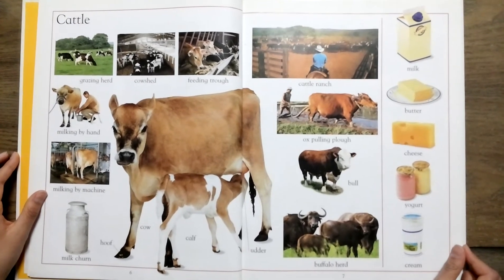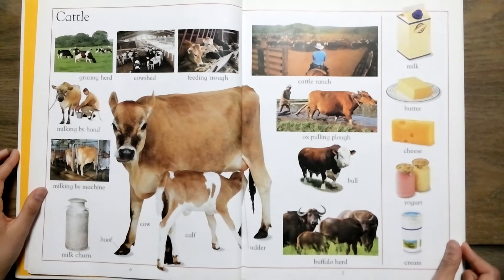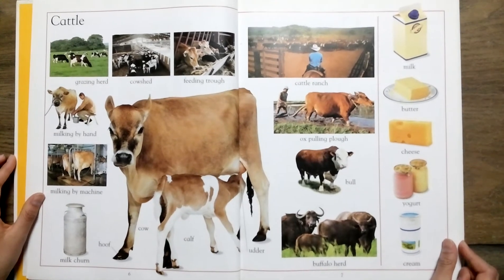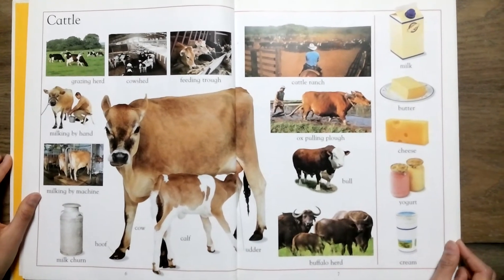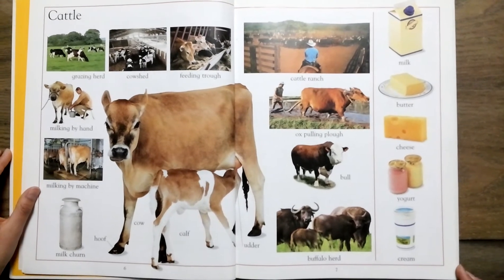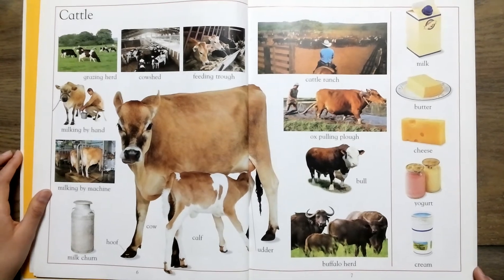Ox, plough. Milk, butter, cheese, yogurt, cream.